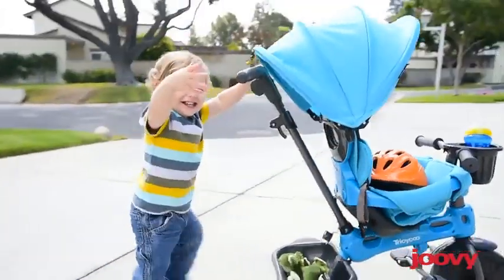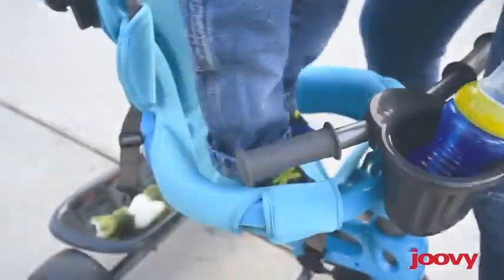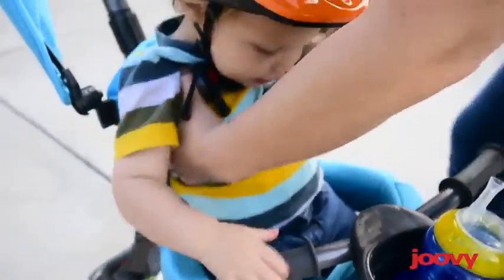Item weight: 14.4 pounds. Item dimensions LxWxH: 6 x 4.2 x 10.3 inches. Theme: bike. Assembly required: yes.